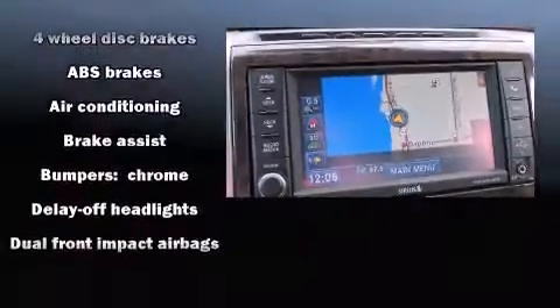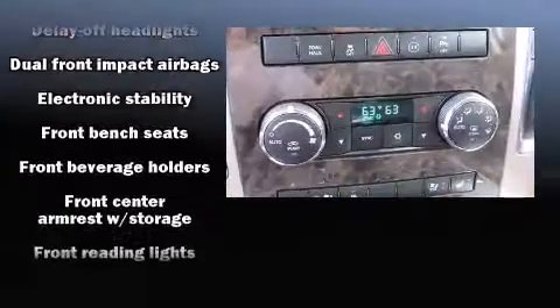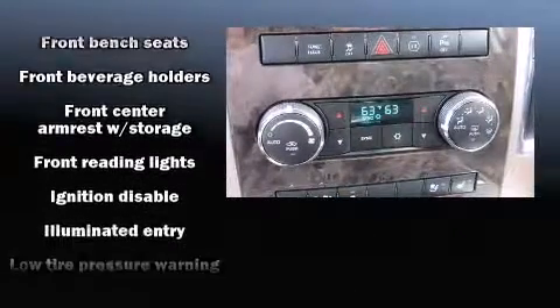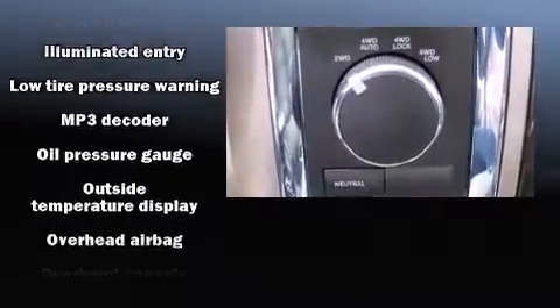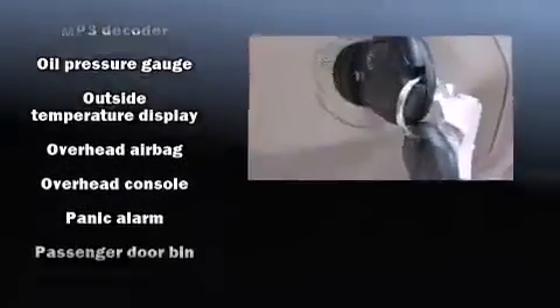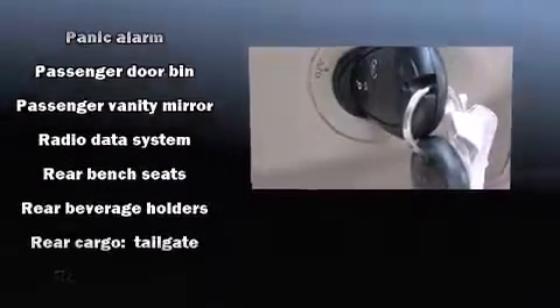Passengers are protected by various safety and security features, including dual front impact airbags, head curtain airbags, traction control, ignition disabling, and four-wheel disc brakes with ABS. Brake Assist technology provides extra pressure when applying the brakes.